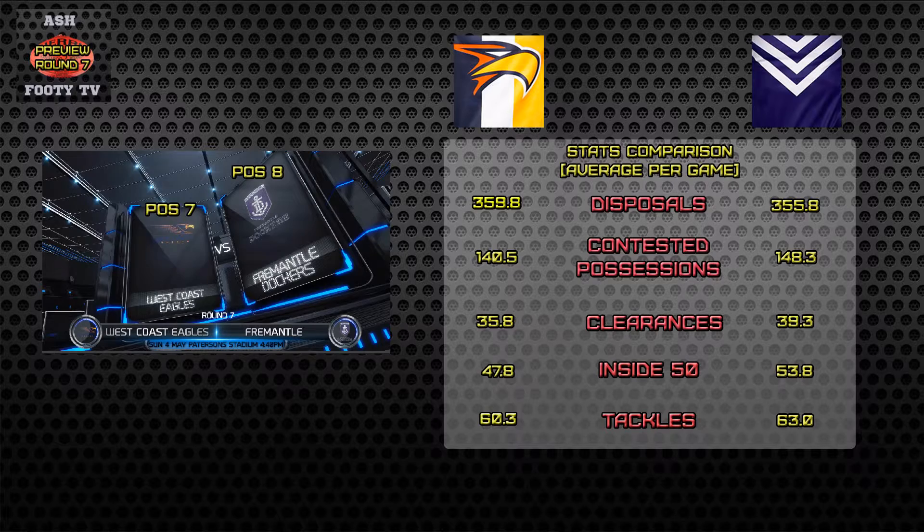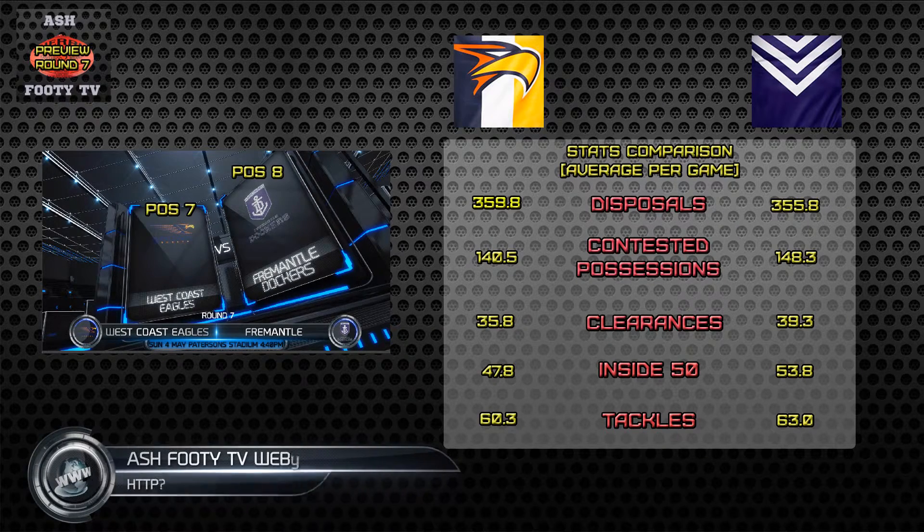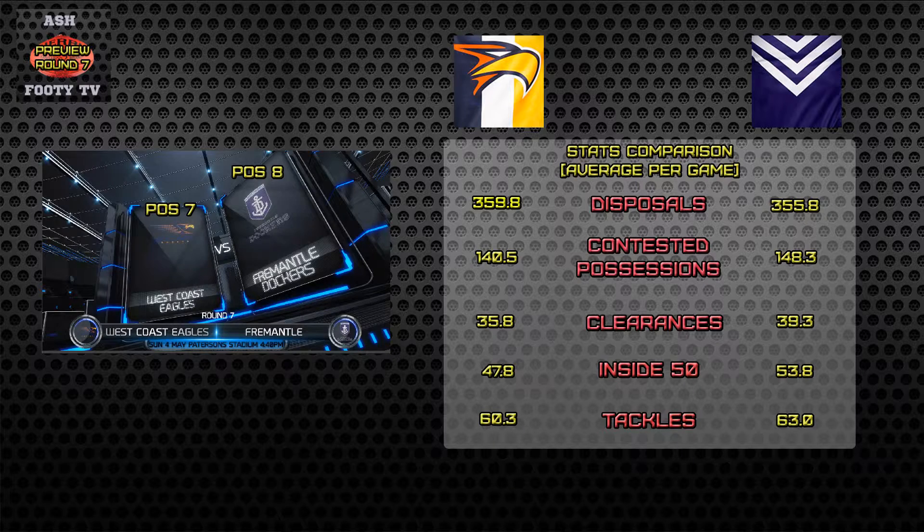For the contested possessions, Fremantle are better than Eagles — eight on average better. For the clearances, Fremantle are four more clearances better off than West Coast.